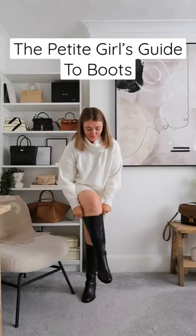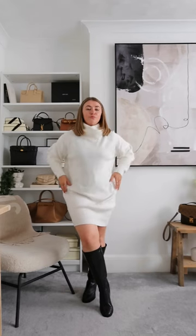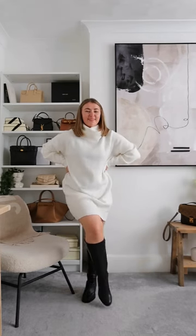The Petite Girl's Guide to Boots. Knee-high boots should not hit your knee. I'll leave my favourite brands to shop for good petite knee-high boots.